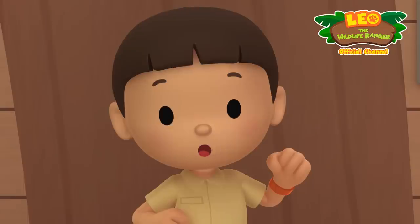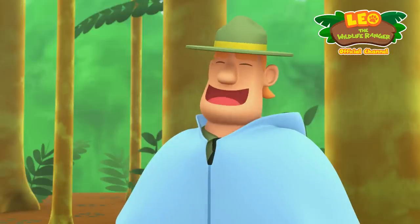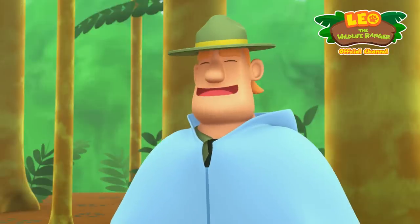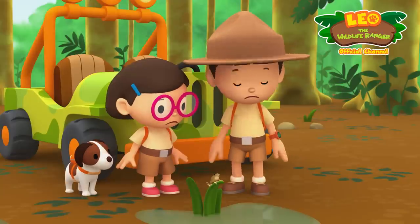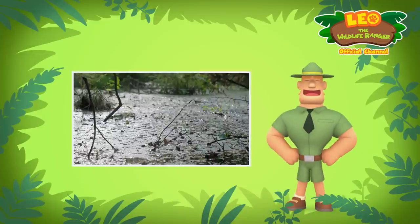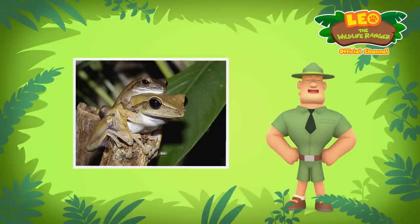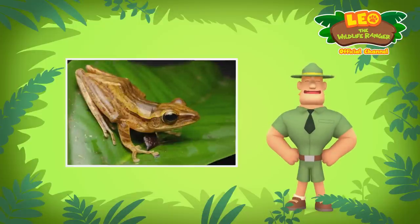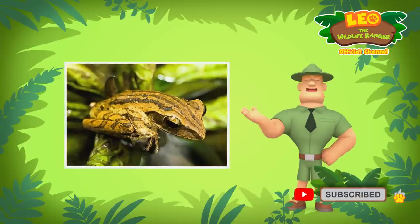I think we should return the tree frog to its natural home where it can find a lot more trees and food. Come and join us, Ranger Rocky! I see you brought along a lively little friend with you today. It's so noisy! Now that it's rainy season, the frog must be looking for a mate. Common tree frogs usually breed during the rainy season. The one you found must be a male frog.